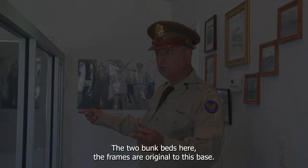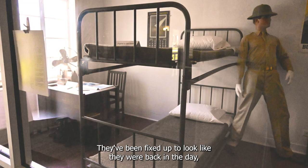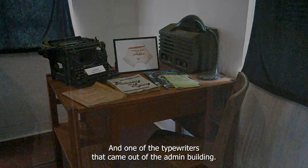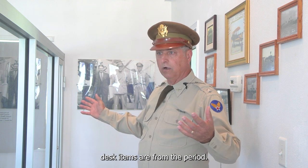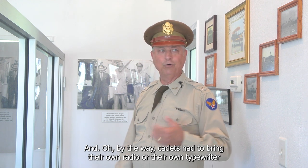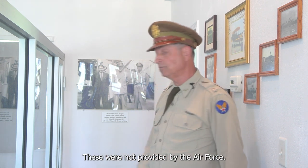The two bunk bed frames here are original to this base — they've been fixed up to look like they were back in the day. The two desks as well, and one of the typewriters came out of the admin building. Radios and other desk items are from the period but weren't originally from Douglas. Cadets had to bring their own radio or typewriter if they wanted to use it in the barracks — these were not provided by the Air Force.